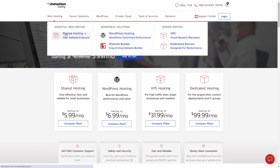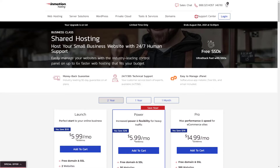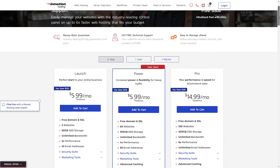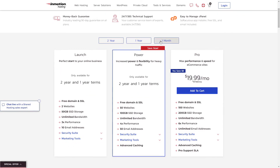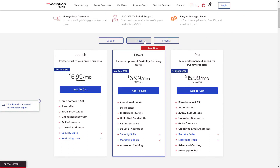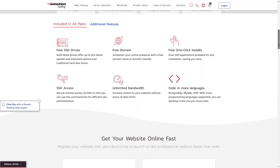InMotion customers get a free domain with six-month or 12-month contracts and free backups. They are the only provider to offer unlimited CPU cores for super speedy processing. It's worth noting, however, that InMotion only offers Windows hosting, not Linux hosting. Windows is more popular, but if you do need Linux, you'll be better off with A2 Hosting instead. InMotion is perfect for any up-and-coming businesses or large personal sites.